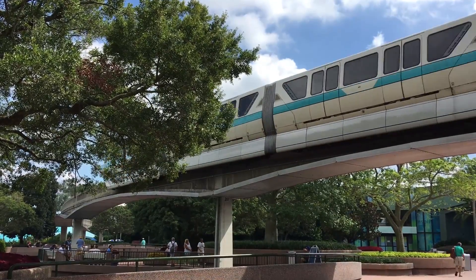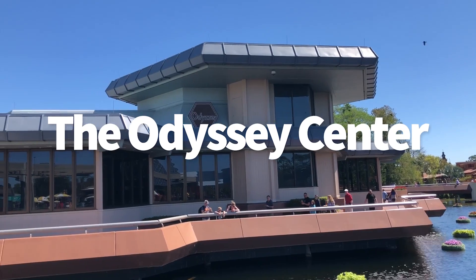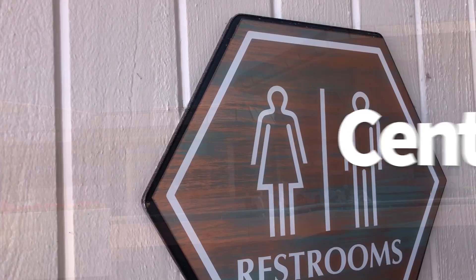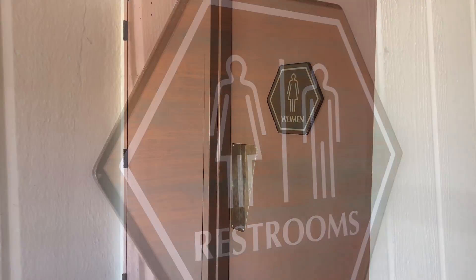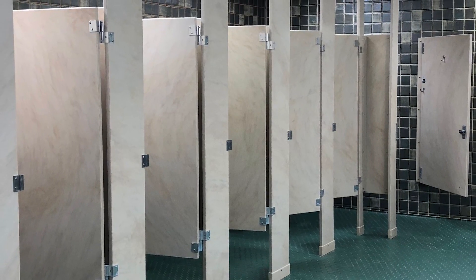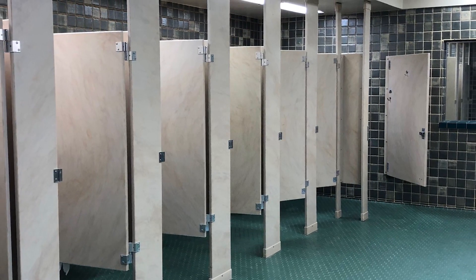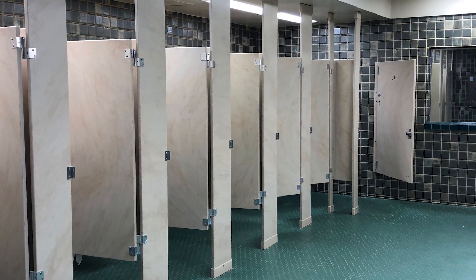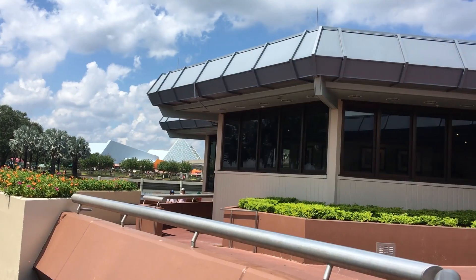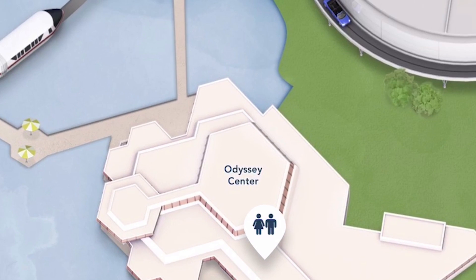Now let's head over to Epcot. I'm going to talk about my favorite restroom in all of Disney World, and that's at the Odyssey Center. The restrooms here are open to the public even though the Odyssey is often used as a private dining or event location. You can head into the restrooms and they are huge — massive restrooms. They're decorated in what looks like the original 1982 brown and beige tile, which I remember from when I was a kid. You'll find the Odyssey Center right between the Mexico Pavilion and Test Track.